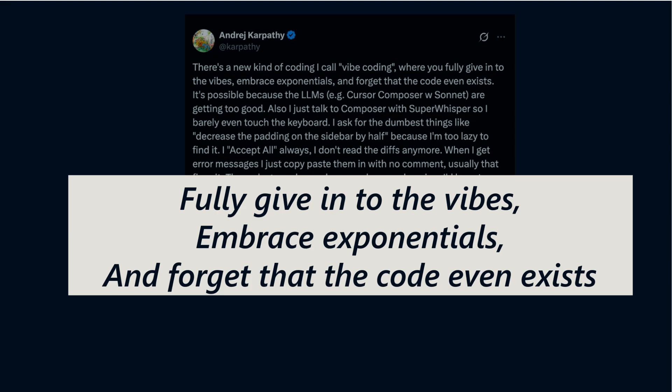If you've used Copilot or similar assistants, you've glimpsed this Vibe, but today we'll show how to intentionally harness it for consistent, scalable development.